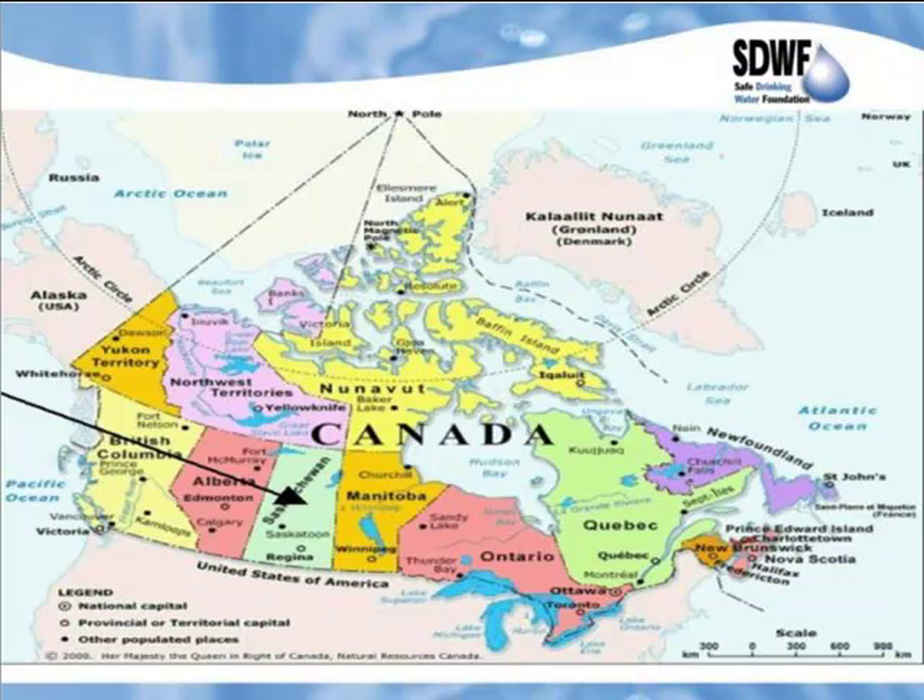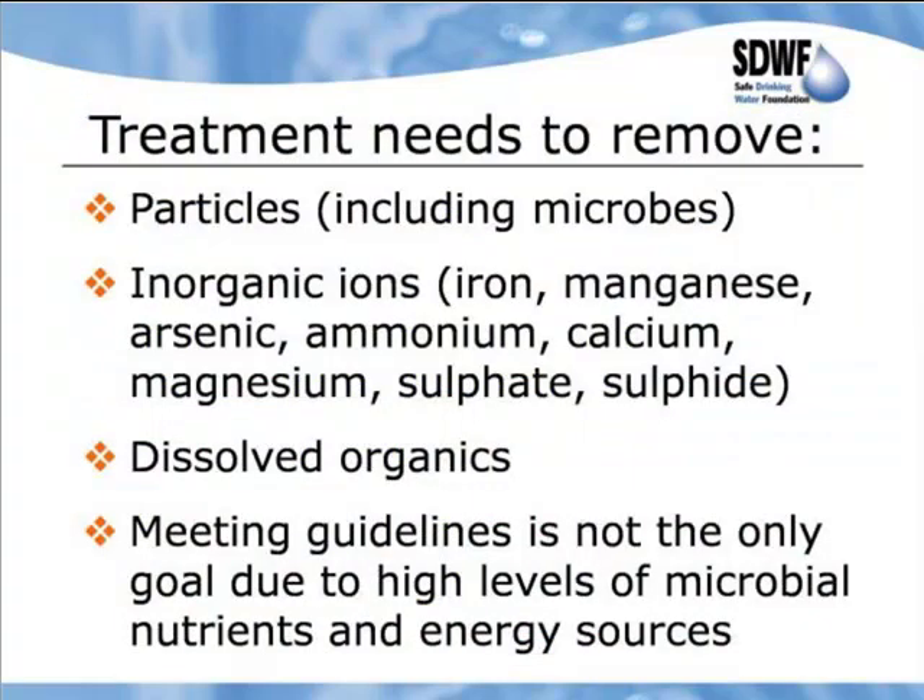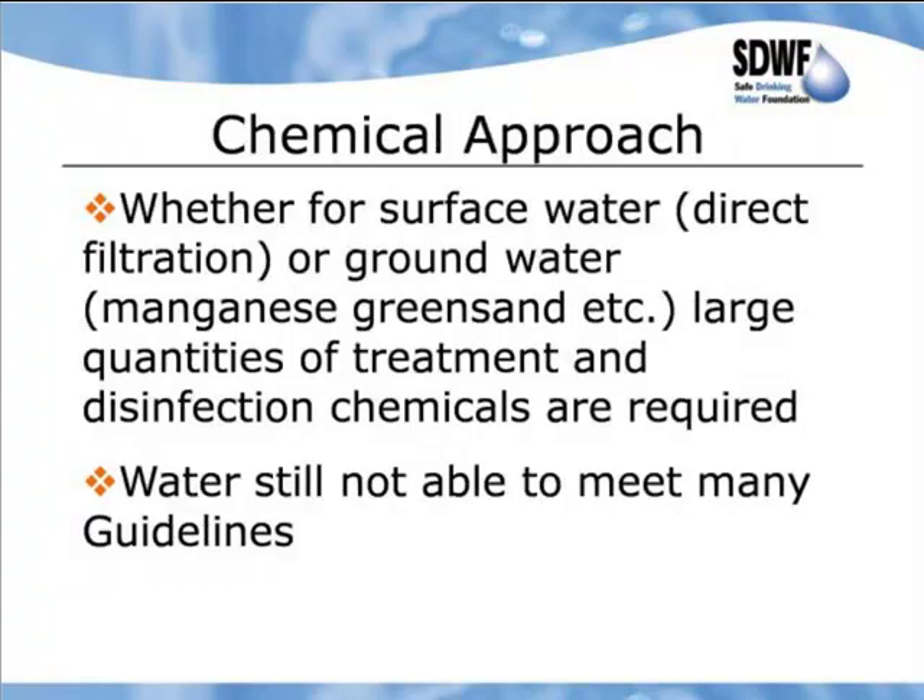Here's just a picture of Canada. We work mainly in Saskatchewan, but are now also expanding into Alberta, Manitoba, and elsewhere — central Canada is where we do most of our work. We certainly have very large numbers of particles, microbes, inorganic ions — iron, manganese, arsenic, ammonium, calcium, magnesium in terms of the brackish water, sulfate, sulfide, and dissolved organics. A key component is that meeting guidelines is certainly not the only goal, because we are also trying to protect the treated water reservoirs, the distribution system, and so forth.